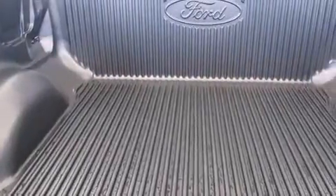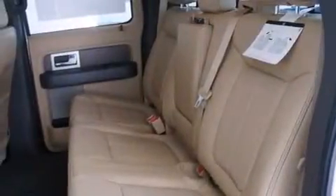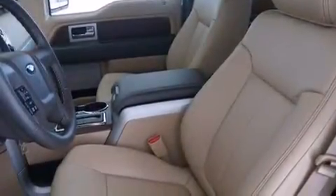This is a brand new 2014 Ford F-150. This truck has an automatic transmission, a 5.0 liter engine, and the added safety and control of four-wheel drive.